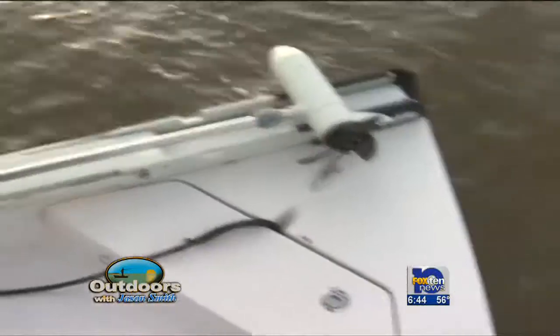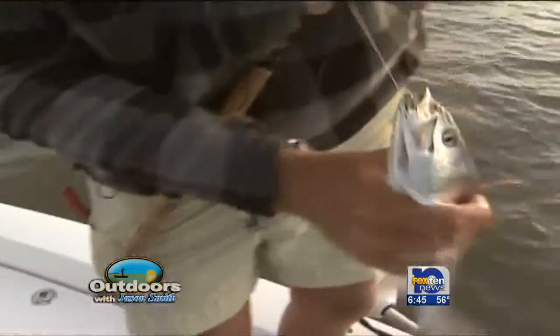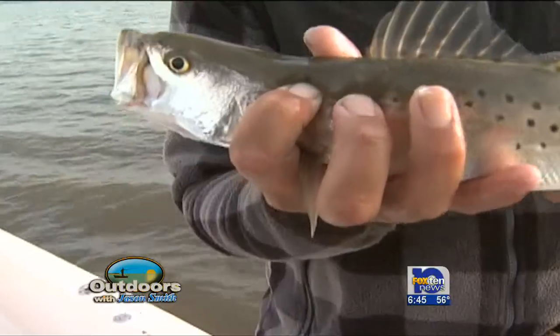In typical Richard fashion, getting the hot hand early. Pretty little fish right there in the corner of the mouth, and you get a nice keeper fish.